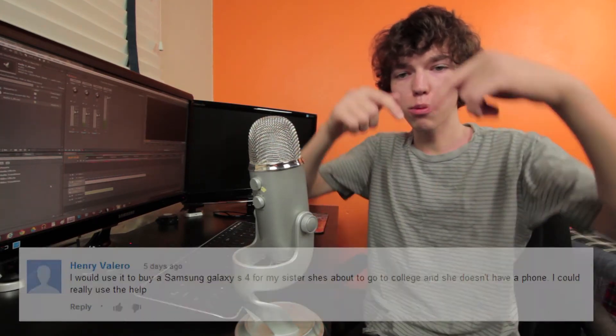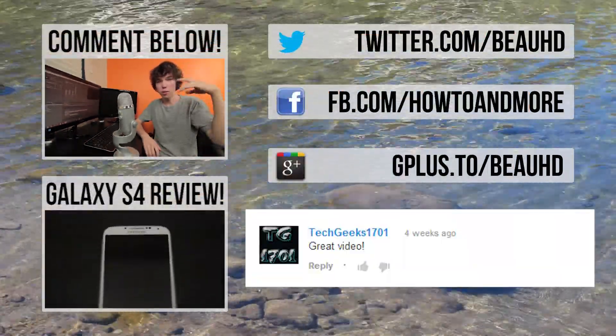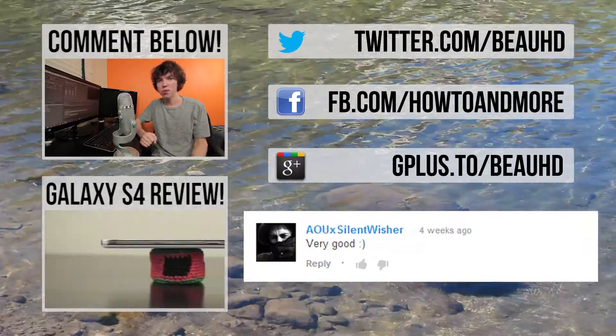So that'll do it for this video guys. The winner of last week's video was this person right here who left this comment — congrats on winning, and thanks for supporting my channel How To and More. I will be contacting you shortly with the $10 Google Play card code. If you guys haven't checked out my last video on the Samsung Galaxy S4, you can check it out right down below. But as always guys, I'm BowHD from How To and More — thanks for watching.